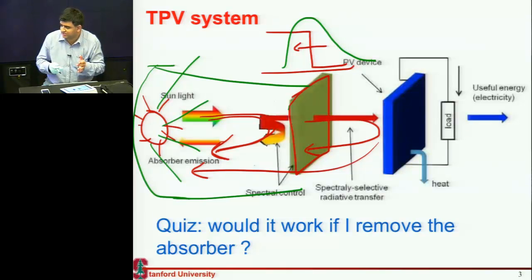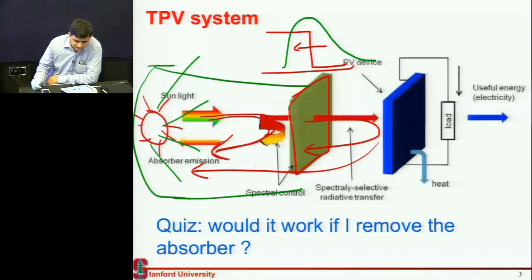Last time I showed you an example where you create this local sun and surround it with this thermophotovoltaic cell made of germanium or gallium antimonide. That effective coupling between your cell and sun is an important thing. So there are two important things: one is this coupling, and the other is this spectral filtering. These are two very important things required for a good thermophotovoltaic system.